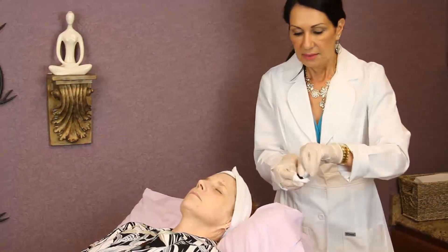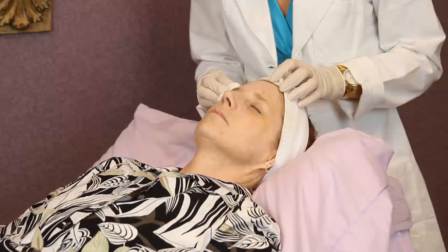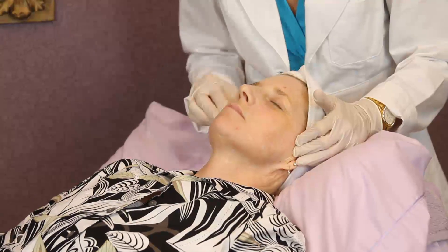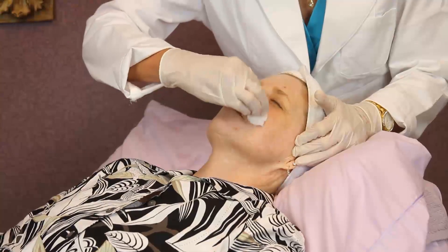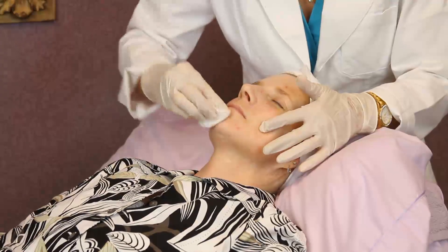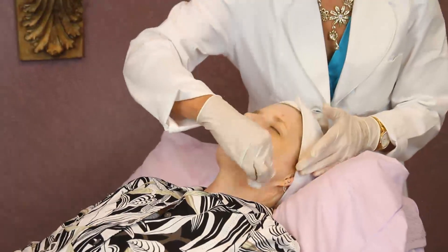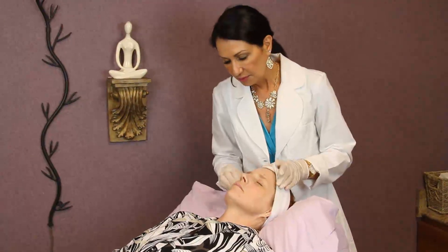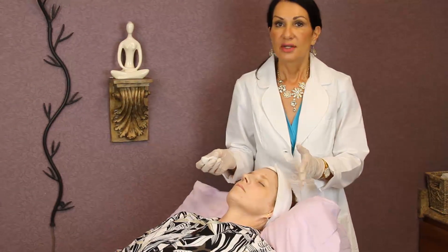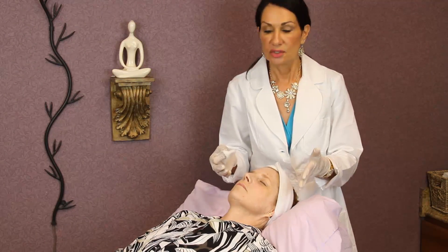Now we just apply the peel all over the face. We do want to let it dry in between layers but can certainly apply more than one layer per treatment for maximum benefit. Normally the first time a client is introduced to this peel, we would use just one layer to make sure you are responding well and not running into any issues. Then on subsequent treatments, we could use several layers.